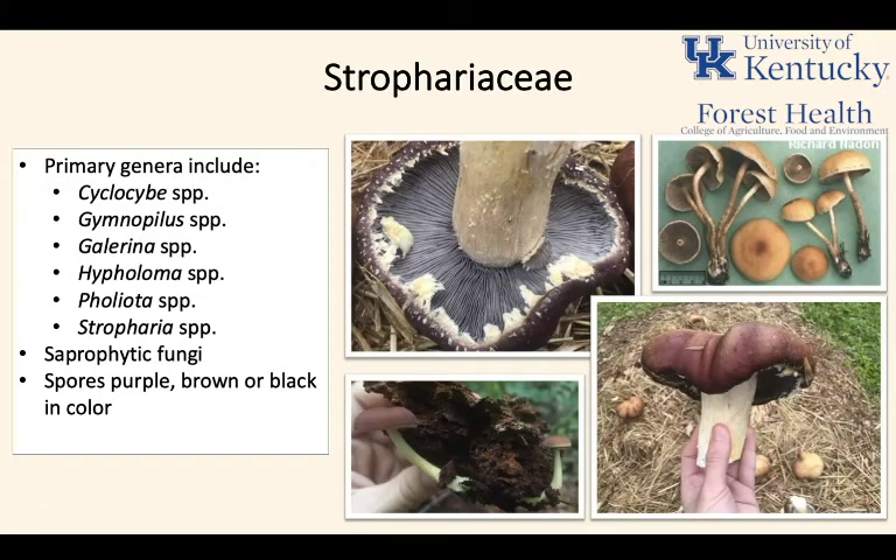The Strophariaceae are another good-sized family of fungi. Some of these are rather notorious — we have things like deadly Galerina and some Pholiota fungi that can make you rather ill. This is a family of fungi to be very aware of. They are saprophytic fungi, always growing on dead and decaying matter. They'll have dark spores — purple, brown, or black are the general spore colors within this family.